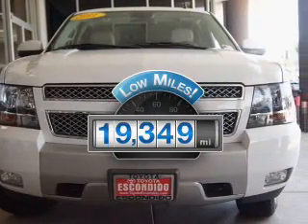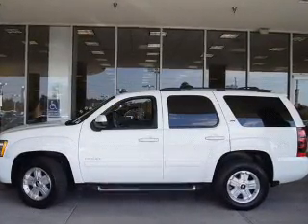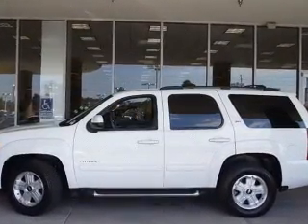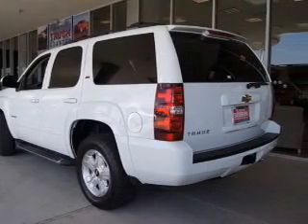Low mileage is an important factor in your purchase, and this vehicle delivers a low odometer reading. The powertrain includes rear wheel drive with a powerful 8-cylinder engine connected to a smooth shifting 6-speed automatic transmission.